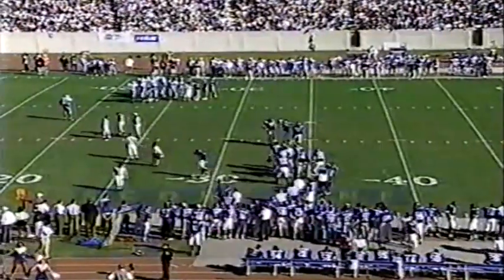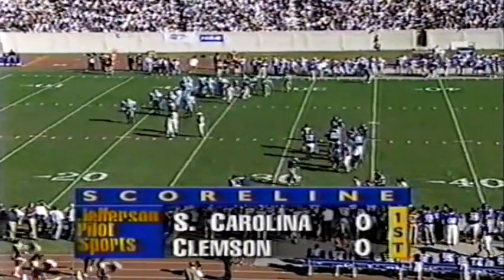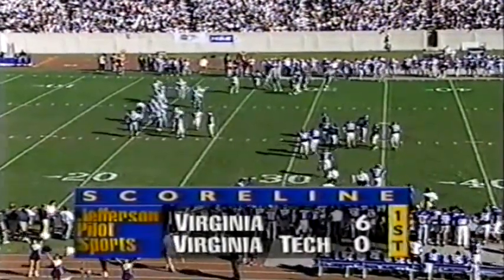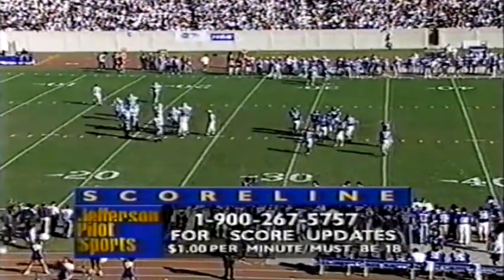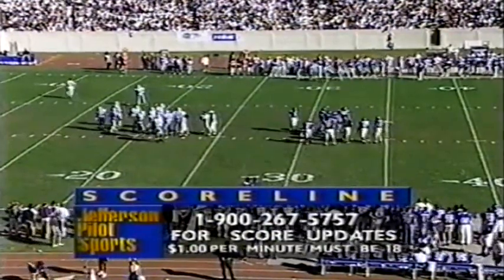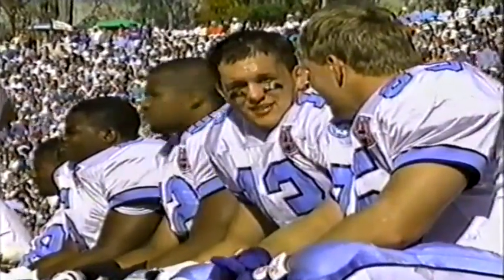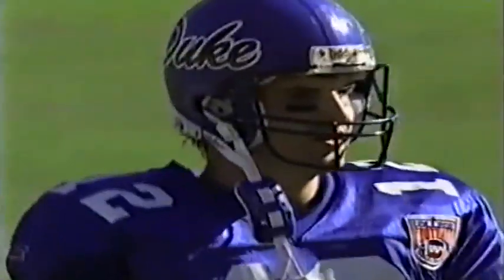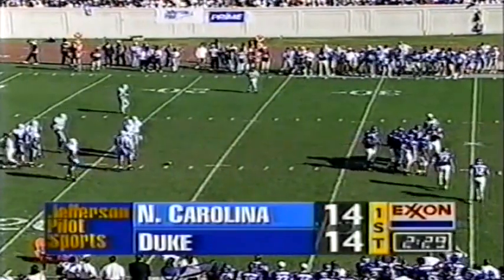Let's take a look at some scores from around the country on this arch rivalry Saturday. On the Jefferson Pilot scoreline in the first quarter: down at Death Valley, Clemson and South Carolina going at it today; Virginia taking the lead on Virginia Tech — Virginia Tech spoiled their finale last year. For the latest scores, call the Jefferson Pilot scoreline — calls are a dollar a minute, kids get your parents' permission. The timeout was used because they were a little slow getting out of the huddle and didn't want any mistakes to lose field position.